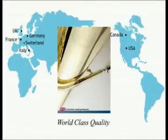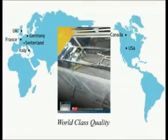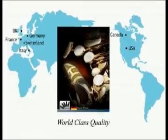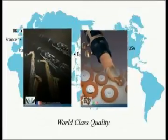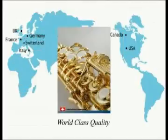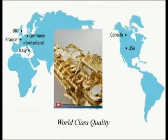Jupiter sources unrivaled coating metals from the UK, refined polishing compounds from the USA, mouthpieces engineered in Germany, cork from the wine countries of Italy and France, specialized adhesives from Canada, and the finest lubricating compounds from Switzerland.